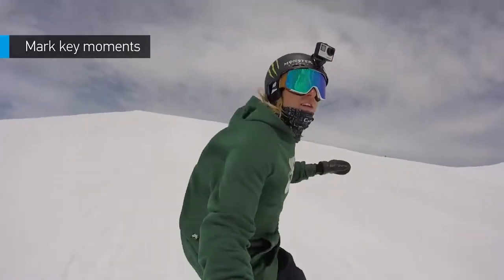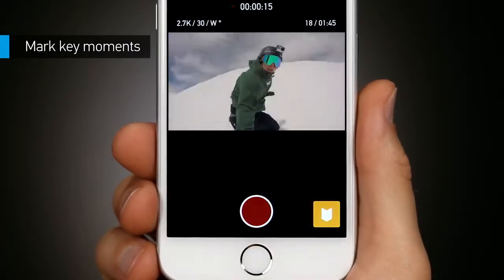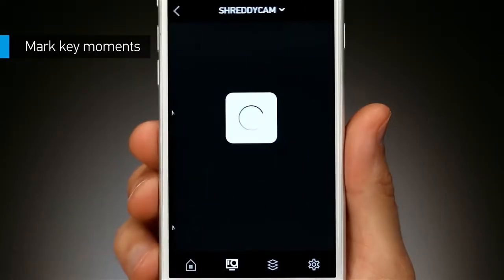Want to keep track of key moments as you capture them? When something cool happens, add a highlight while recording to mark the moment so you can quickly find it later on.